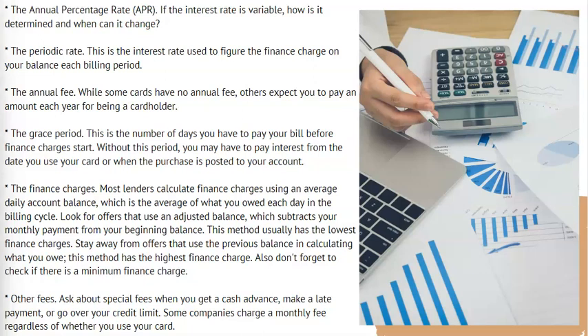The finance charges. Most lenders calculate finance charges using an average daily account balance, which is the average of what you owed each day in the billing cycle. Look for offers that use an adjusted balance, which subtracts your monthly payment from your beginning balance — this method usually has the lowest finance charges. Stay away from offers that use the previous balance in calculating what you owe, as this method has the highest finance charge. Also, don't forget to check if there is a minimum finance charge.